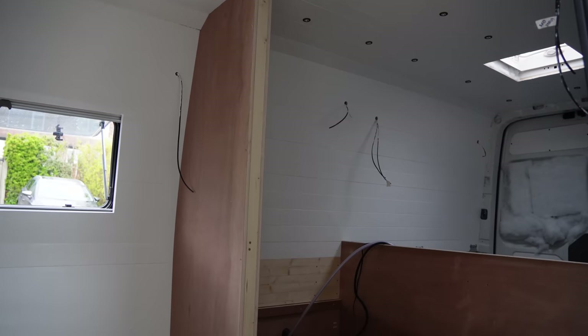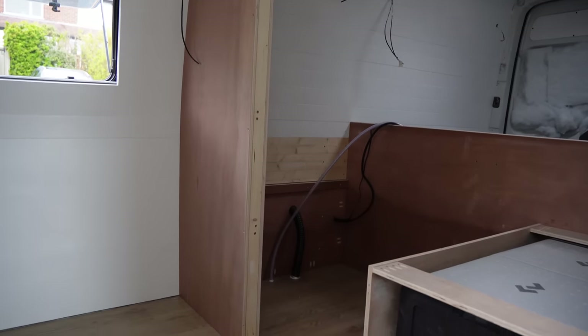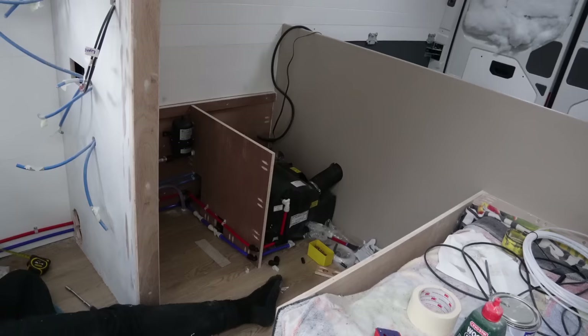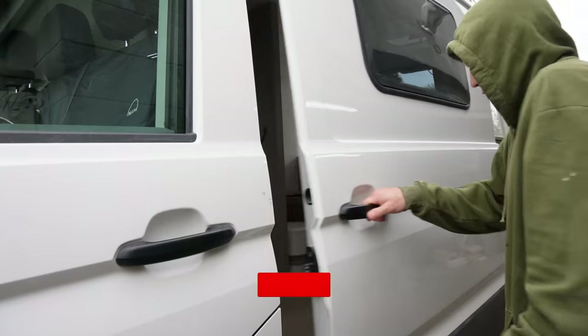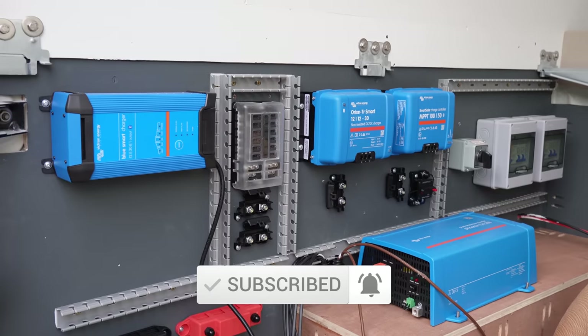Now that's all we have time for in this video. It's so exciting to see the van finally start to take shape. Next time it all really starts to come to life — it's a stage in the build where everything seems to happen really quickly. Please remember to subscribe and like the video if you've enjoyed watching, and hopefully we'll see you next time.